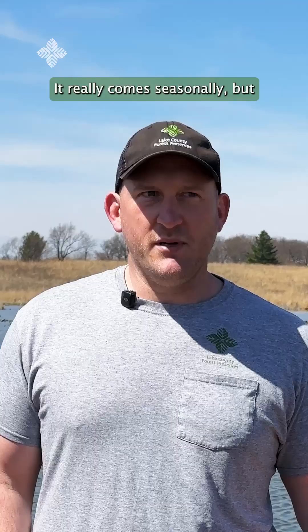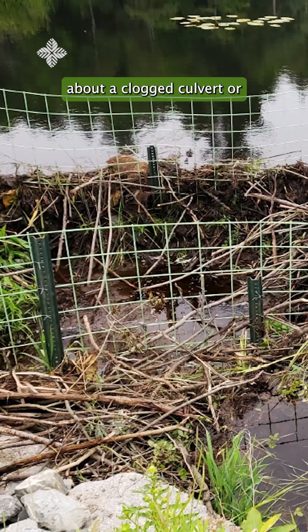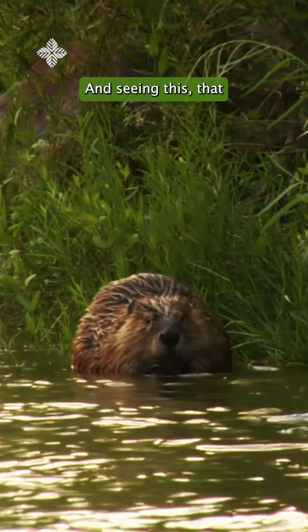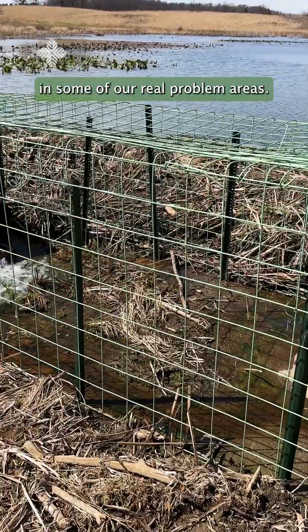It really comes seasonally, but right now in spring it's pretty common — lots of calls about a clogged culvert or a neighbor's house is flooding. Seeing this, it could help mitigate a lot of these calls in the future. It's really exciting to me to get some more of these put in and see how they work in some of our real problem areas.